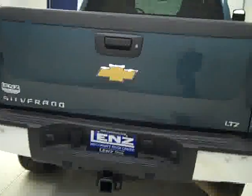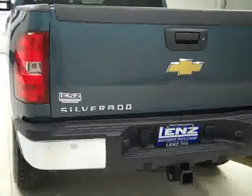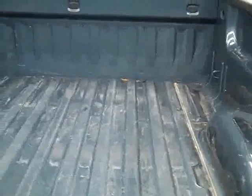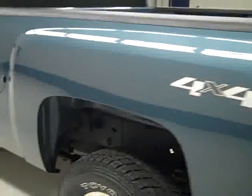Around back, the rear bumper and tailgate are in great shape. There are reverse sensors in the bumper, a hitch, transmission cooler, and wiring as part of the tow package. There's a locking tailgate, and in the bed itself a couple of little scuffs from normal use, but no signs of abuse.